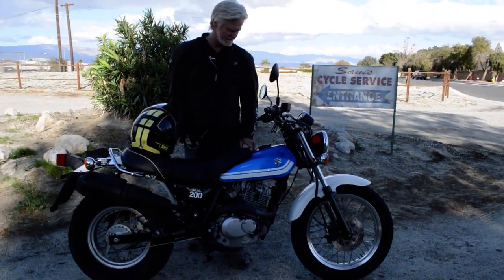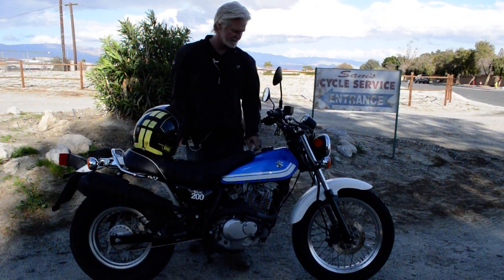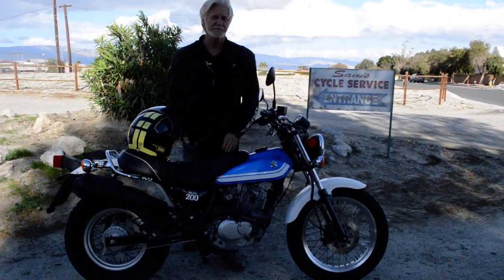Somebody tried to steal it and they were prying on the gas cap. We had to replace the gas cap and the key switch on it, so there's a little dents on top here by the cap, a little scratch. But other than that, this thing looks really great.